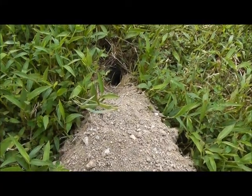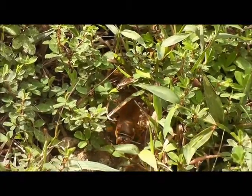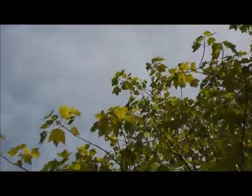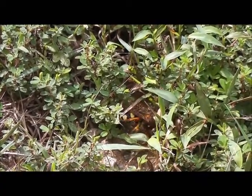Female cicada killers lay their eggs in underground burrows, favoring southeast-facing, well-drained slopes with lots of large deciduous trees nearby. The dry soil is best for burrow digging, and the large trees are good places to hunt for cicadas. Females dig their burrows up to three feet long and two feet below the ground, and will contain several chambers to lay a single egg in.